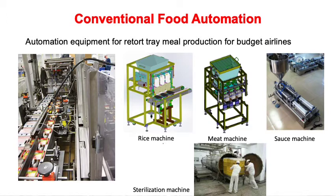This slide shows a retort tray meal production kitchen for airlines deployed in the catering center currently. Lots of fixed automation equipment are used. There are automated rice and meat dispensing machines developed by ourselves. Other readily available equipment such as sauce dispensing machines and sterilization machines are used together to form a production line. The disadvantage of such a setup is its inflexibility with frequent changes in food quantity and menus.